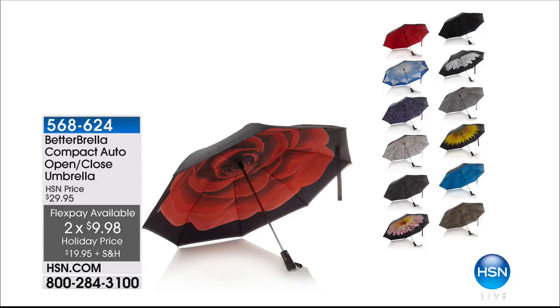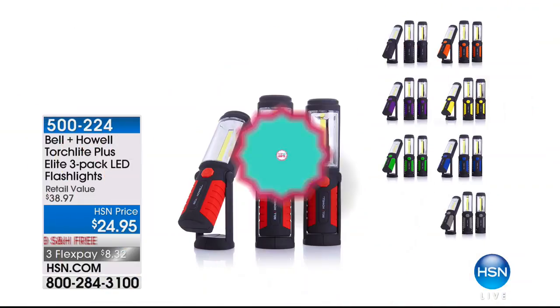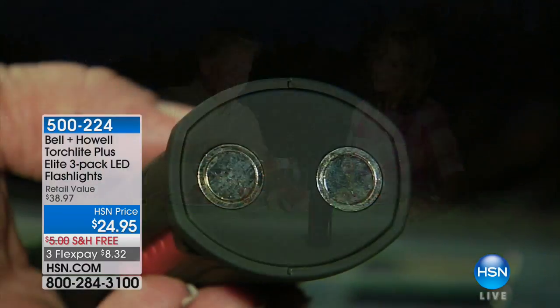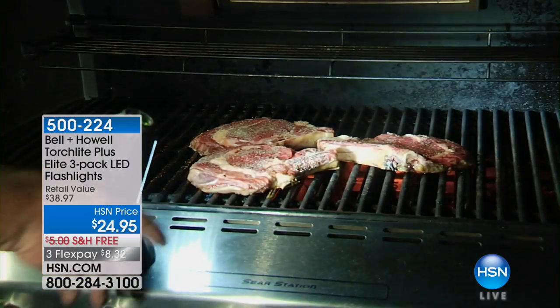We're going to get started with the Torchlight Plus, and this is a clever gift idea by our great friends at Bell & Howell. We have a three-pack that we're going to be offering to you, and joining us for the presentation is the one and only Lou Caputo, who's looking good.